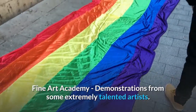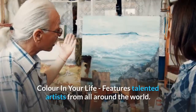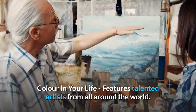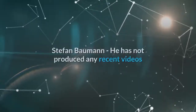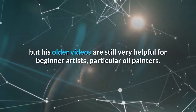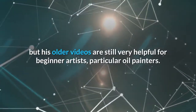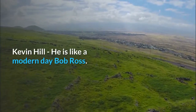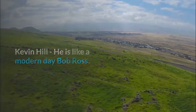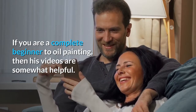Fine Art Academy, demonstrations from some extremely talented artists. Color in Your Life, features talented artists from all around the world. Stefan Bowman, he has not produced any recent videos but his older videos are still very helpful for beginner artists, particularly oil painters. Kevin Hill, he is like a modern day Bob Ross — if you are a complete beginner to oil painting, then his videos are somewhat helpful.